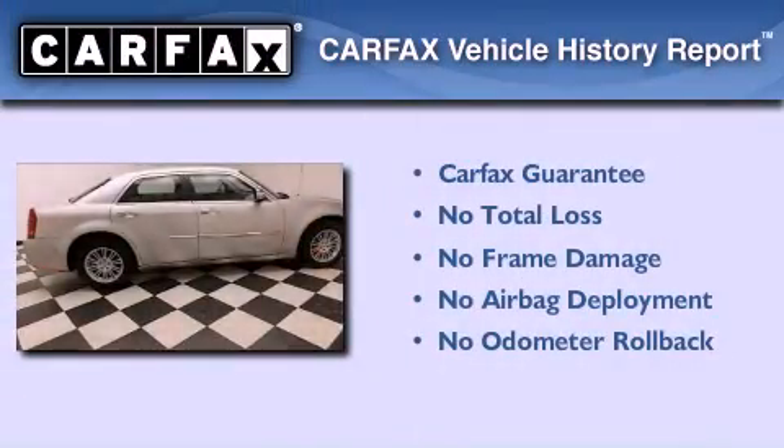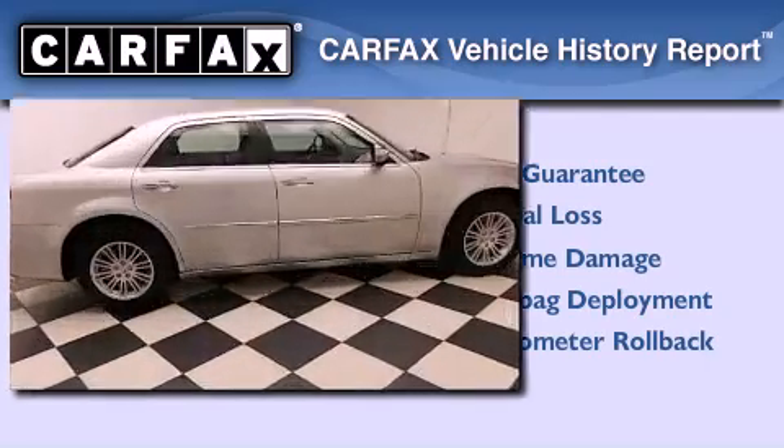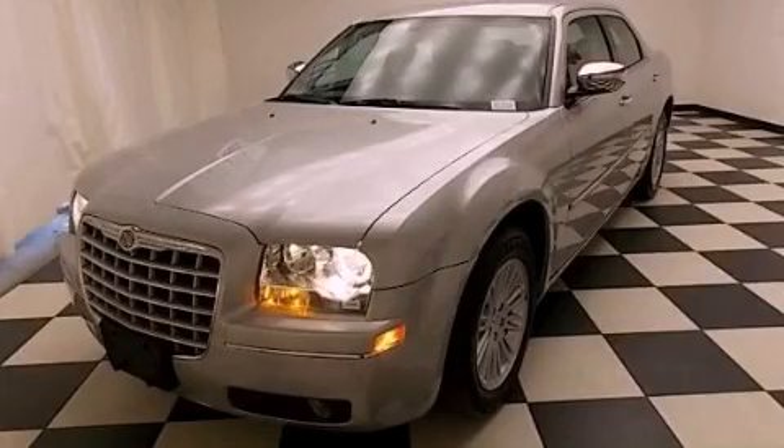Not to mention that this Chrysler qualifies for the Carfax buy-back guarantee. Call now to find out how you can own this breathtaking automobile.